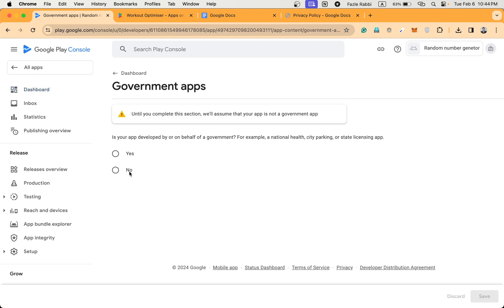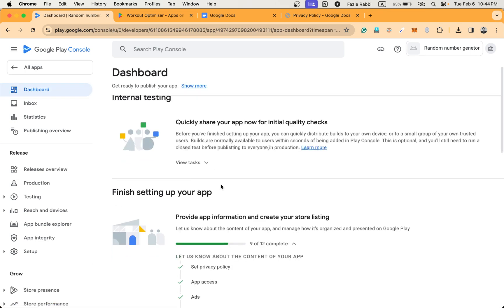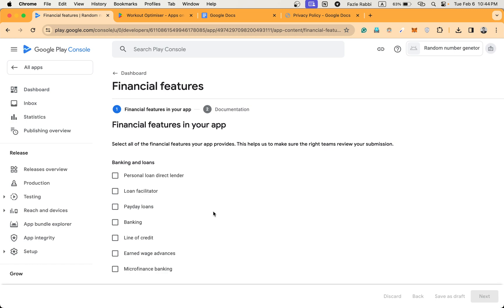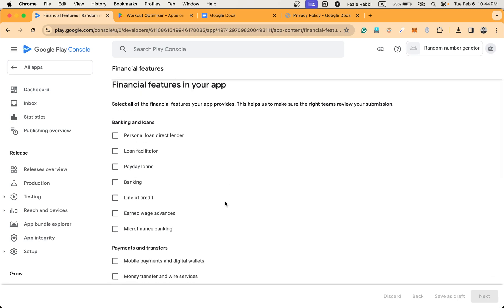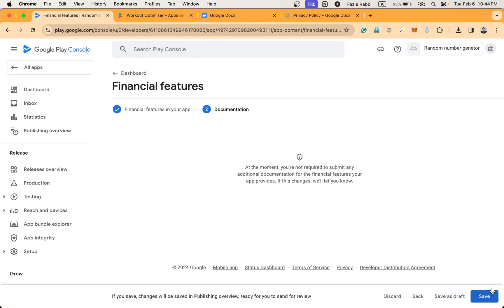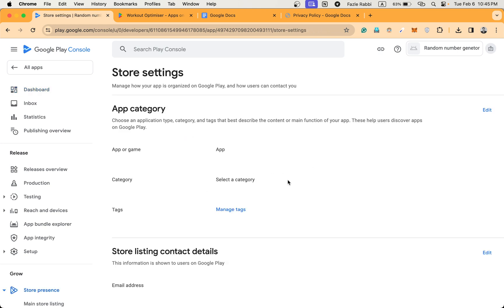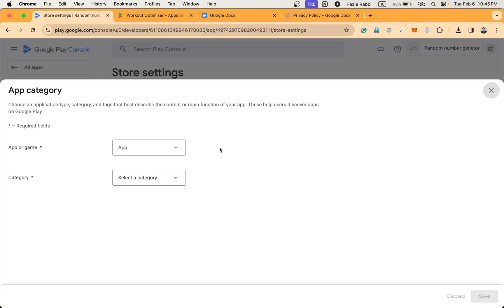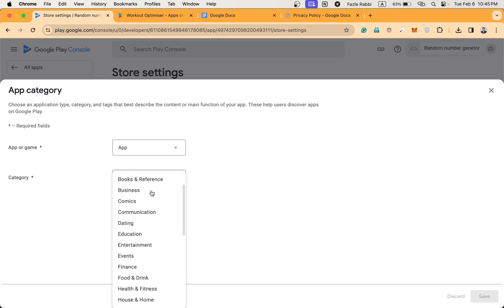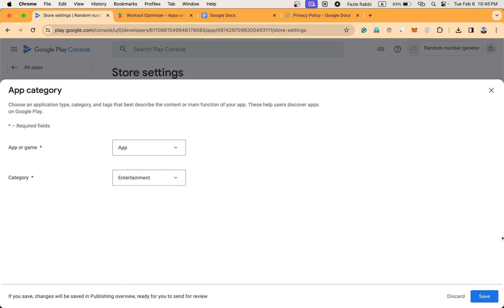Then Government App — it's not a government app, so I'm going to click No and go back to the dashboard. Financial Features — it does not have any financial features, so I'm checking No, saving, and going back. Dashboard is done. Now Category — I'm selecting a category for the app. I'll edit and select Entertainment, then save it.